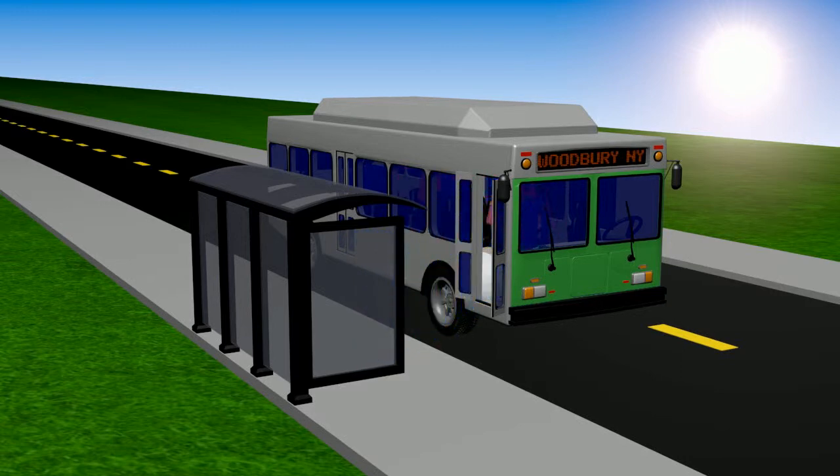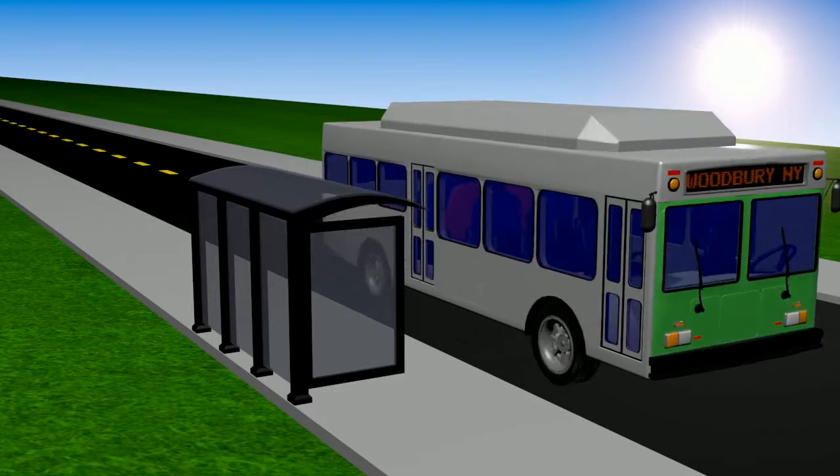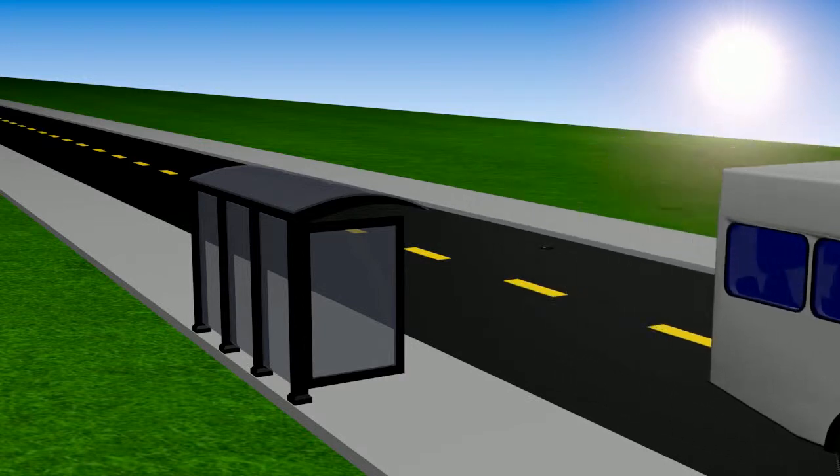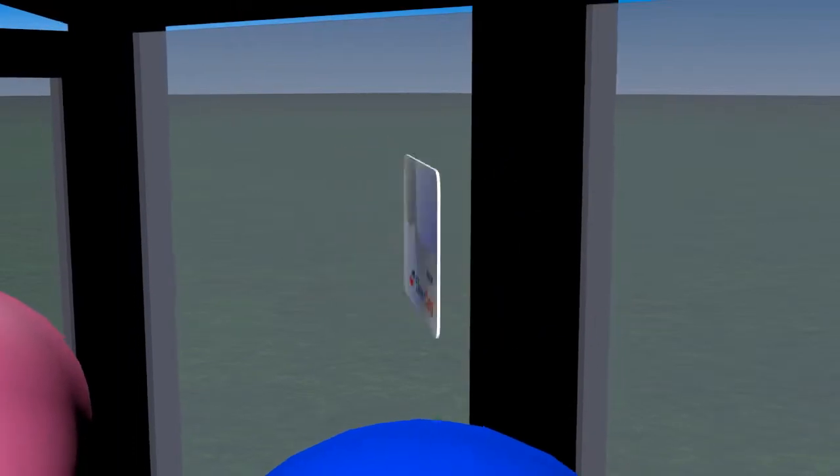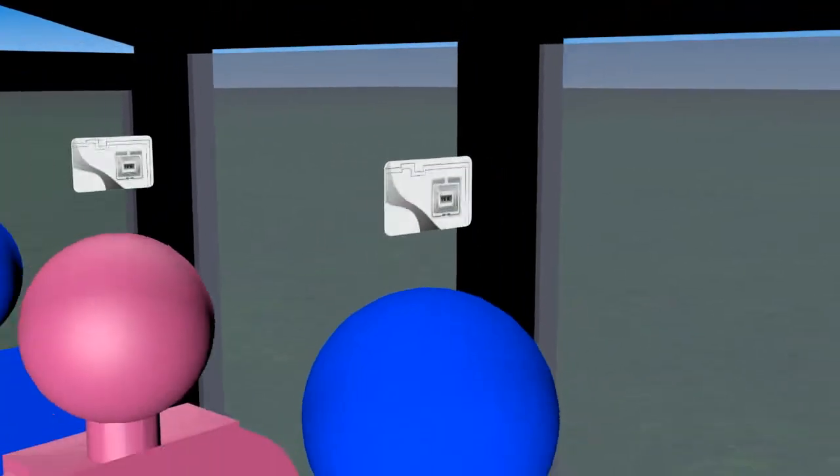Given the problematic nature of this system, the Clever Devices Internship Team of 2013 has decided to investigate a superior alternative. Using RFID technology, we offer a cleaner, modern approach to fare collection.